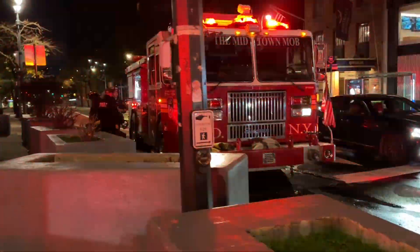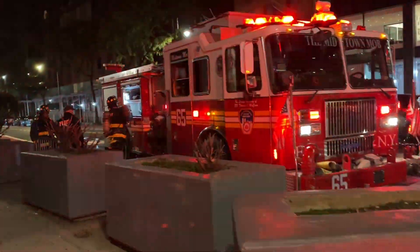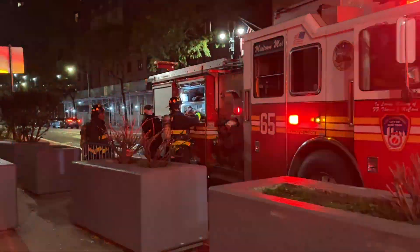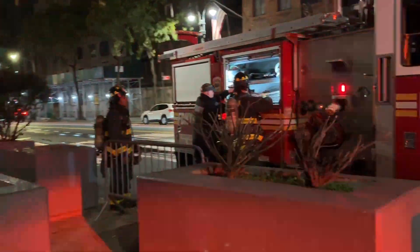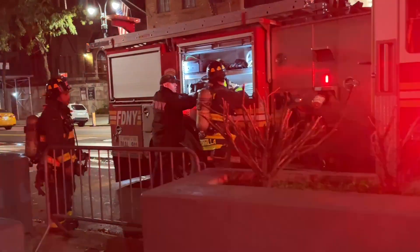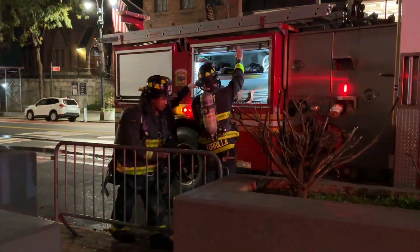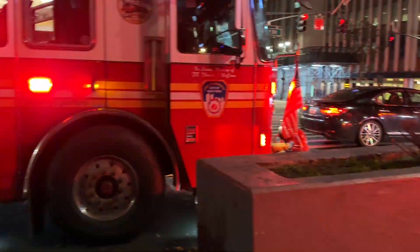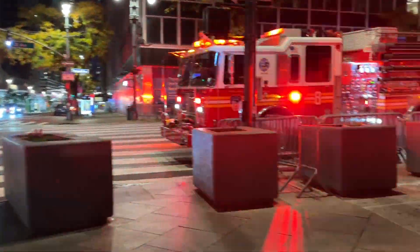He went with an all-hands fire under control. The members are coming out, putting their equipment up and so on. We're going to be taking up, wrapping ourselves up. I'm going to go see if there's anything else to see.